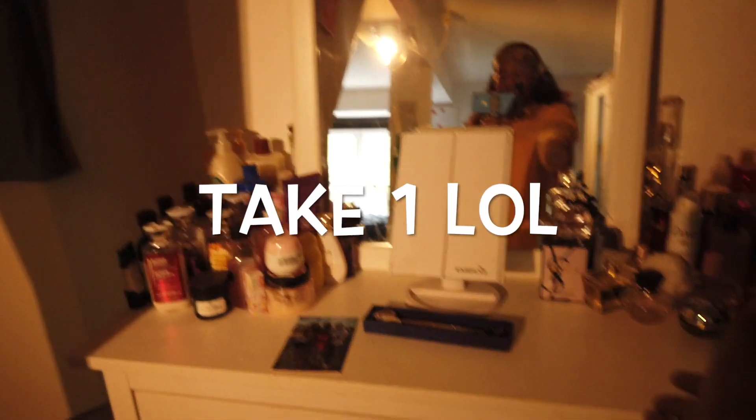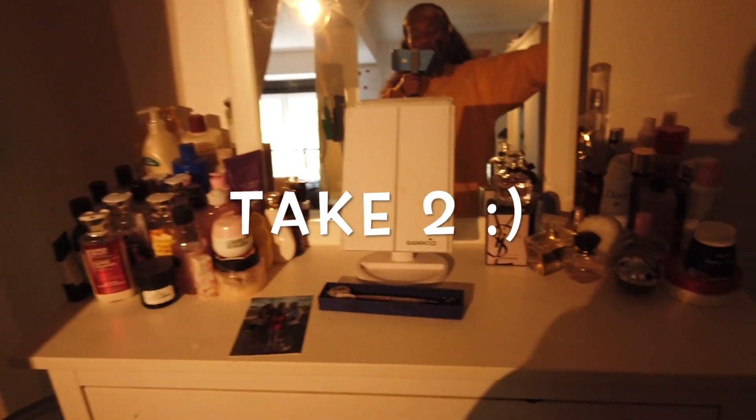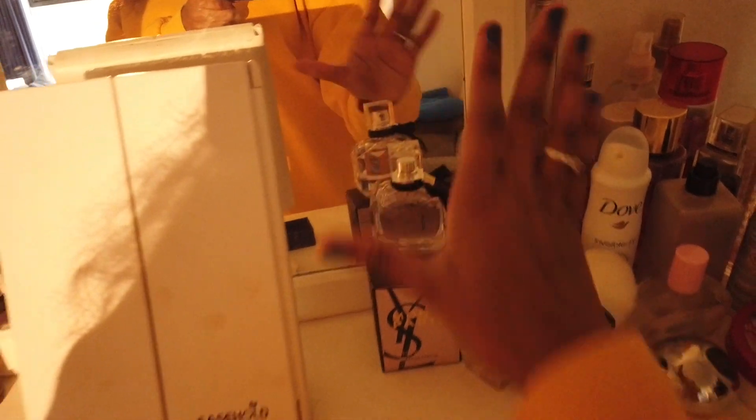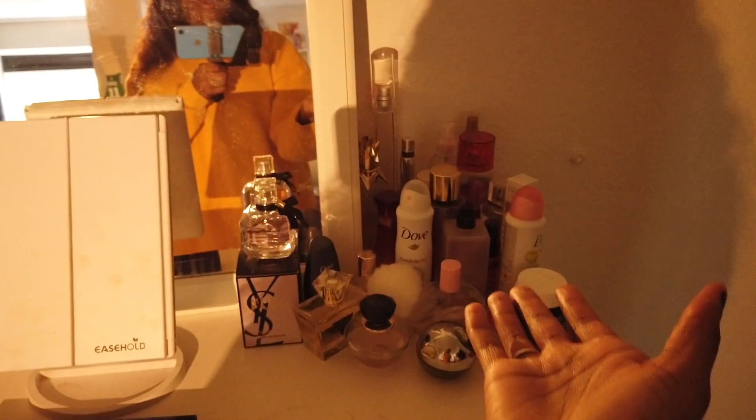So this is where all my perfumes and creams are. This is supposed to go up here. This is my family — my mom, my dad and my sister. This is by far my favorite perfume, I just got it in Barcelona, it smells amazing. I love perfumes — I have way more but they're like all over the place.